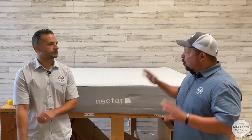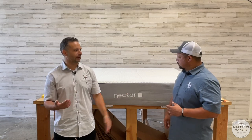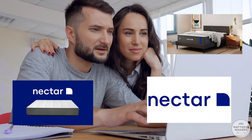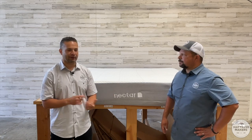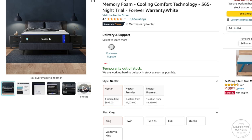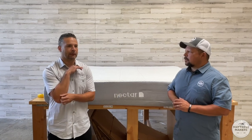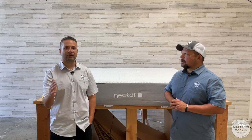Gabe helped this customer — it was a husband and wife couple. Who hasn't heard of the Nectar Mattress? When they were in the mattress market back in 2019, doing their research, Nectar kept popping up. The forever warranty was a big draw for them, and the price was around $899 for a king size. With a forever warranty, they thought it was a no-brainer, so they got the mattress and just put up with it since then.